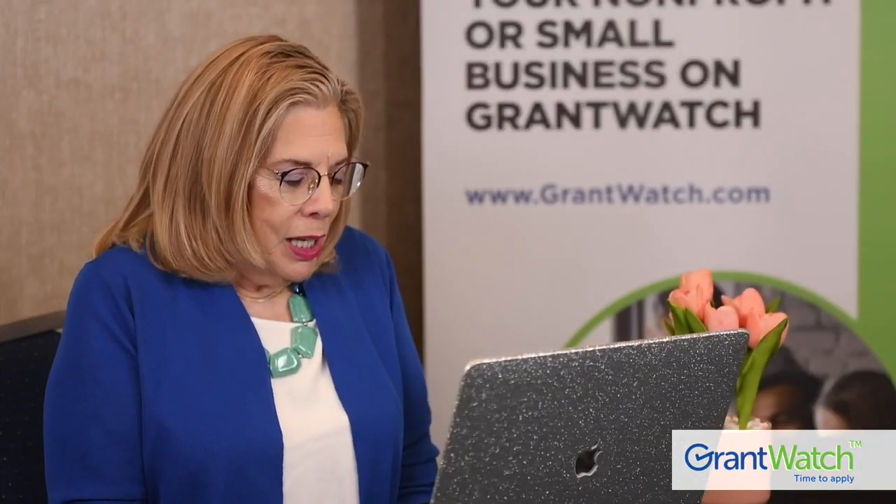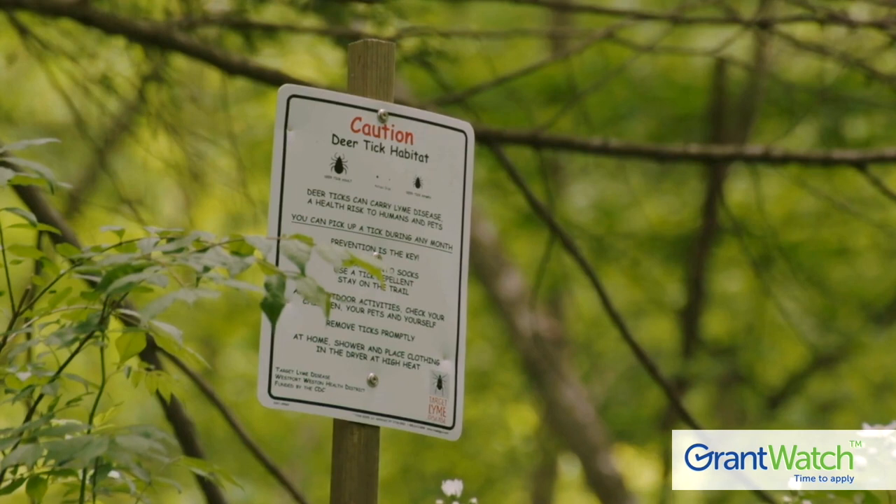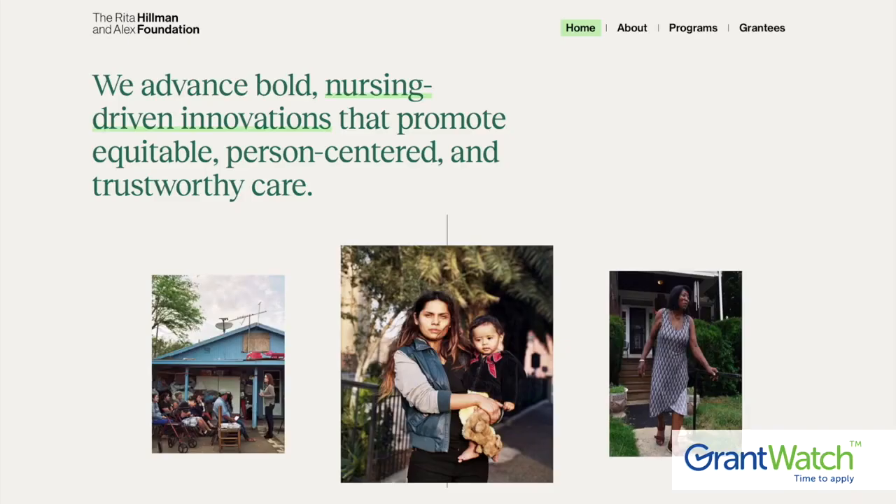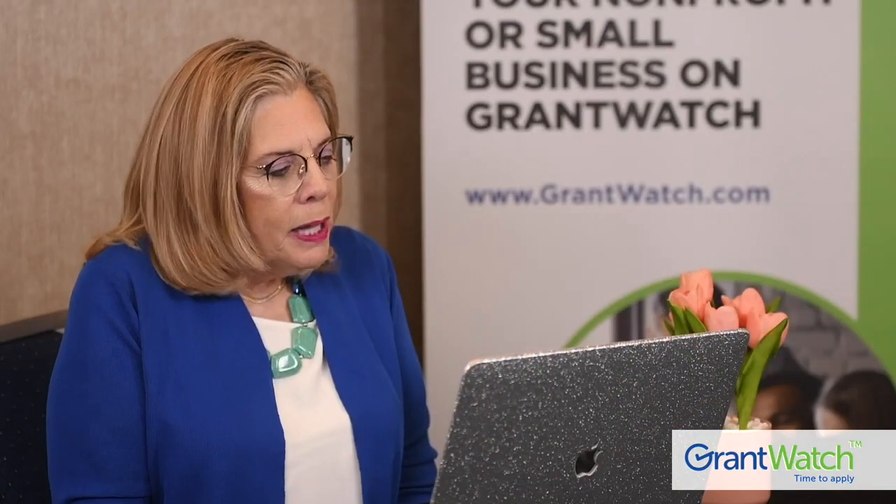Sarah, why did you need a grant? As part of my job, research is really important and one of the things that we're expected to do is to bring in money to the university. As a faculty member, I study tick-borne disease, so I wanted to apply for grants in that area. I've applied for quite a few and then received one through GrantWatch, through the Rita and Alex Hillman Foundation. So how did you come to find out about GrantWatch?